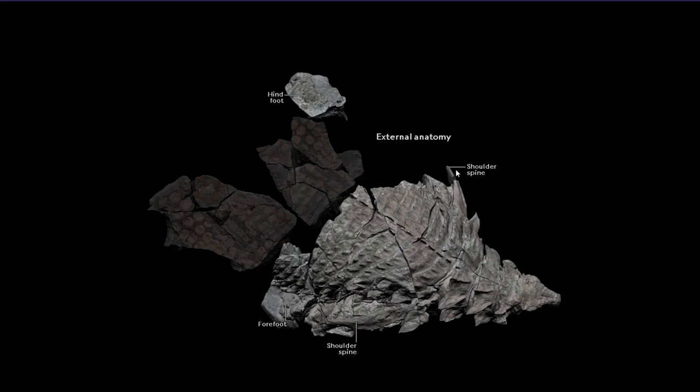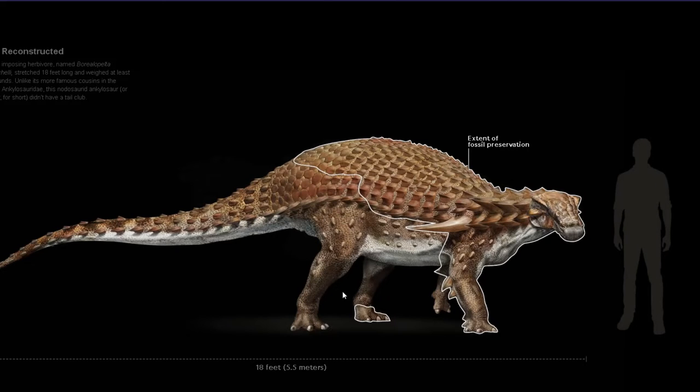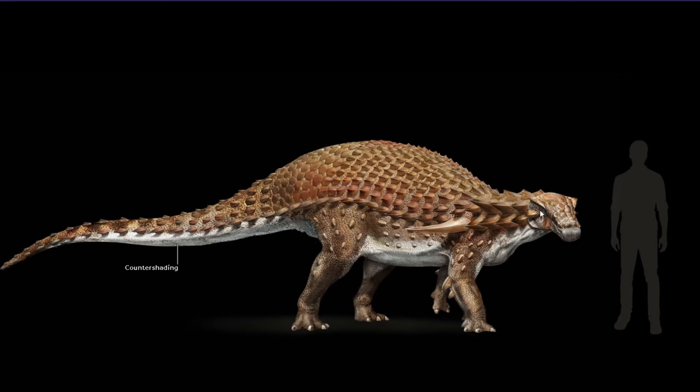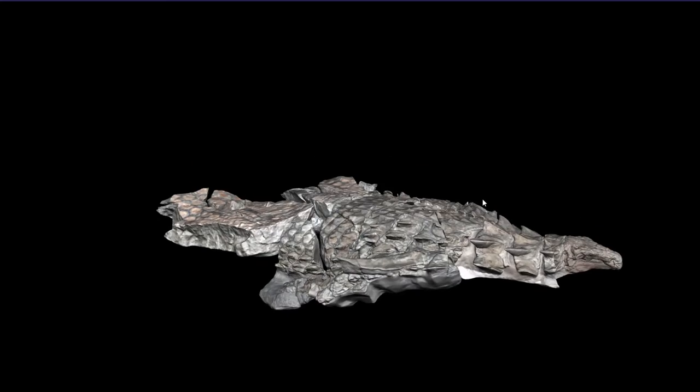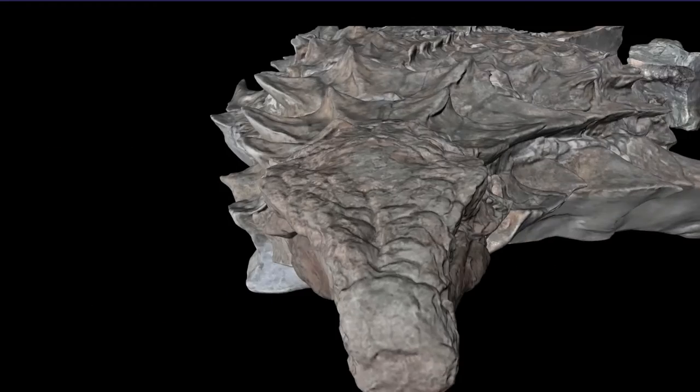External anatomy. Shoulder spine. Shoulder spine, forefoot. Extent of fossil preservation. Okay, countershading — that actually looks sick. It looks very sick.